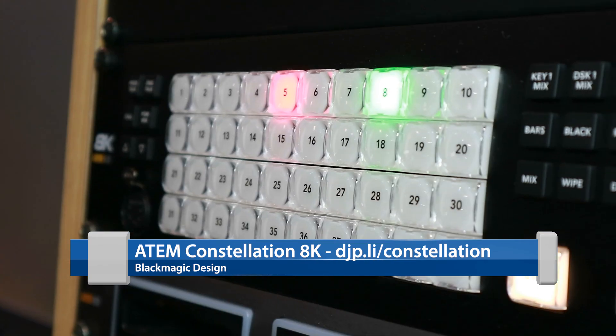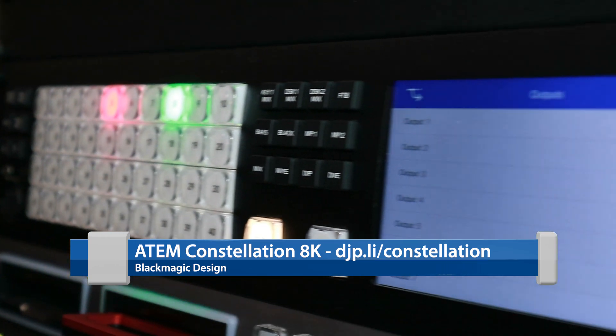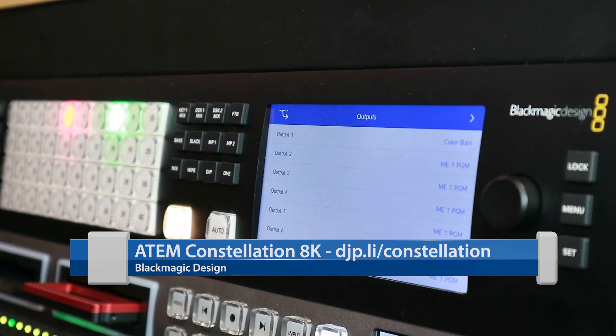The one I wanted to focus on in this video is their new switcher. They have introduced a new switcher called the Constellation 8K. This is an 8K switcher that also operates in 4K as well as high definition and even standard definition.